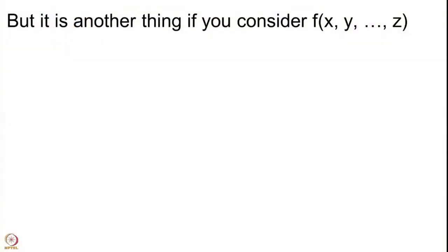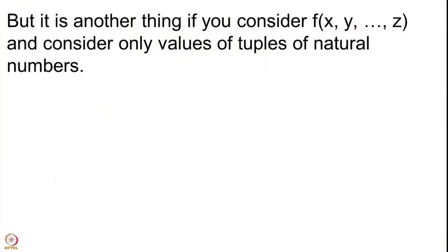Now we change our question slightly. Instead of a polynomial in a single variable, we allow increasing the number of variables. So your polynomial could be f(x, y, ..., z). We have increased the number of variables and we agree that we will put for each variable only natural numbers. So if there are k variables x₁, x₂, ..., xₖ, then we consider f(n₁, n₂, ..., nₖ). We are asking that this set should consist only of primes. The answer is yes — we do indeed have such a thing.